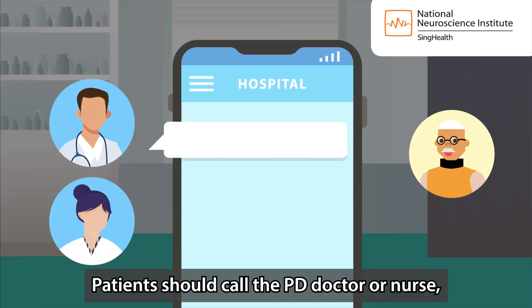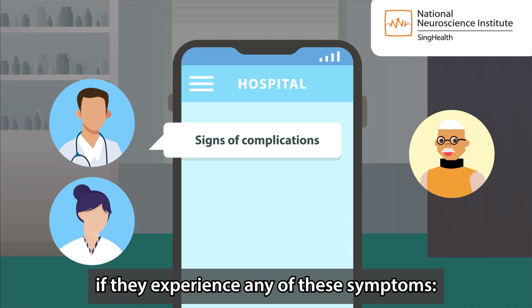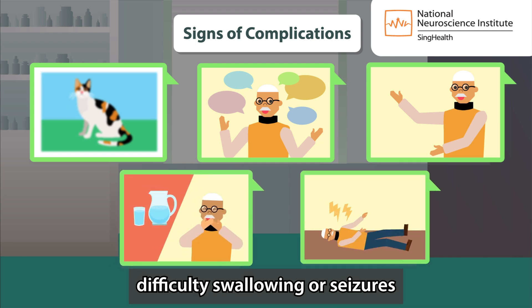Patients should call the PD doctor or nurse or visit the emergency department if they experience any of these symptoms: blurring of vision, loss of speech, weakness in arms or legs, difficulty swallowing or seizures.